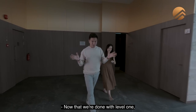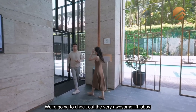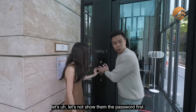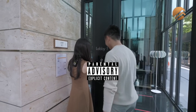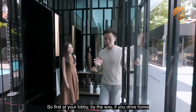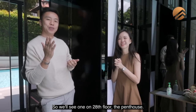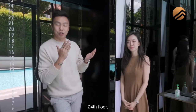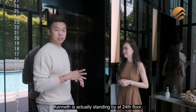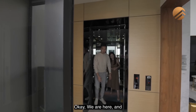Now that we're done with level one, we're heading up to the junior penthouse first on level 28. We're going to check out the very awesome lift lobby. Let's not show them the password first. Two-tier security system — first at your lobby. By the way, if you drive home, the car lift is located at the basement. Today we're going to bring you to three units: one on the 28th floor penthouse, 24th floor the regular three-bedder at lobby two, and level two. Kenneth is standing by at the 24th floor.